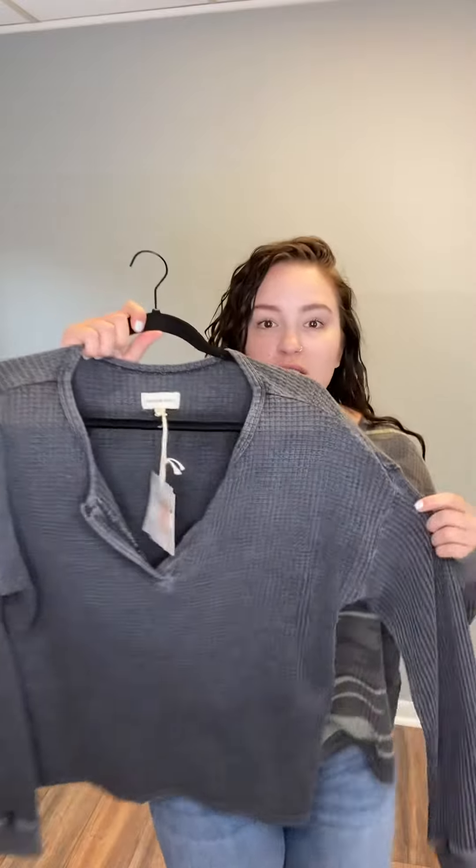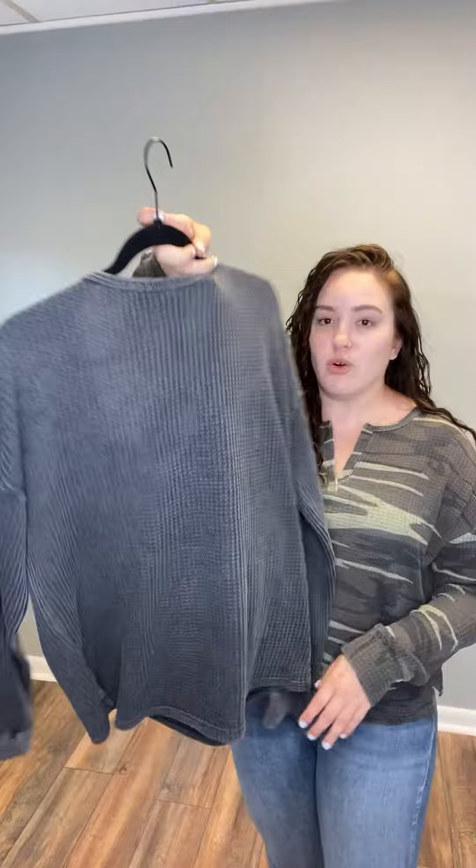I love the notched neck, which is more of a V-neck, honestly. They are so comfortable — it's a very lived-in feel. You can see the mineral wash on the black is really, really pretty. It's almost a charcoal gray.